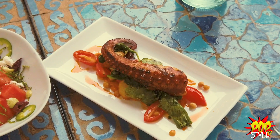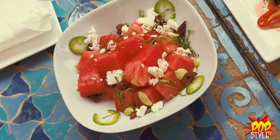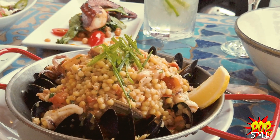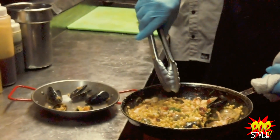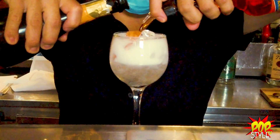Our customers love the grilled octopus, the grilled calamari, the watermelon salad, the whole grilled fish, and the salmon. They also love the couscous bahia, which has been on the menu for the past 20 years — basically a mix of seafood: mussels, clams, shrimp, calamari, and octopus with Mediterranean couscous.